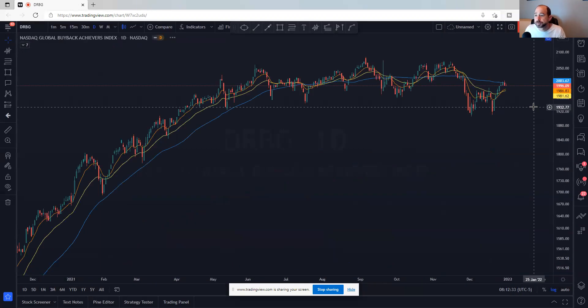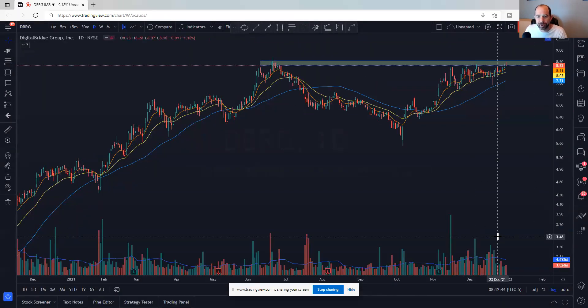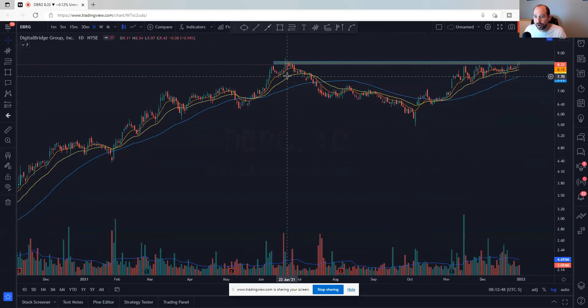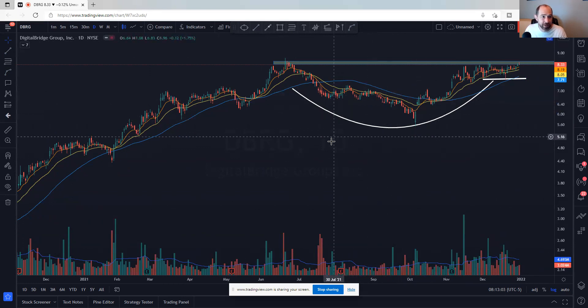DBRG — Digital Bridge Group — Richard Moglin brought this one to my radar. Beautiful cup and handle look to it. We can draw the handle right here — just a handle. Nice look to this one, good accumulation. Love this name. DBRG looks really, really good.